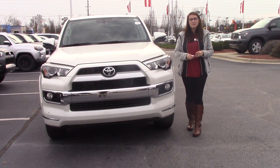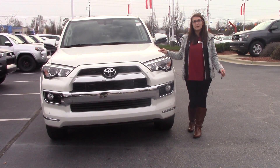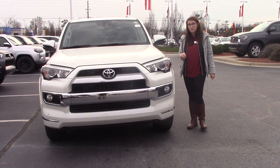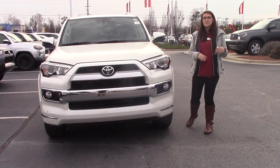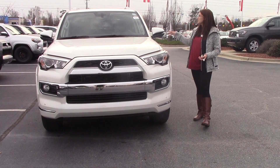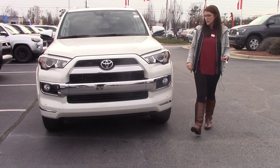Hey everybody, welcome to Hubert Vester Toyota. My name is Brooklyn and I work in the internet sales department. I wanted to bring to your attention today a 2018 ForeRunner. We are transitioning, so we've got some 2017 leftovers as well as new 2018s. This particular one is a Limited — stock number TN0813.